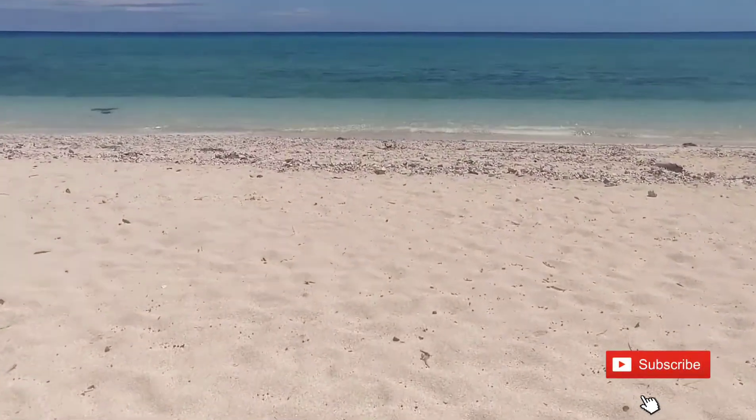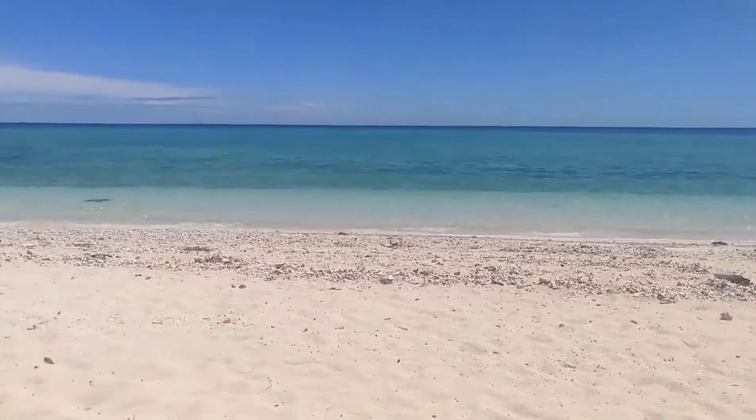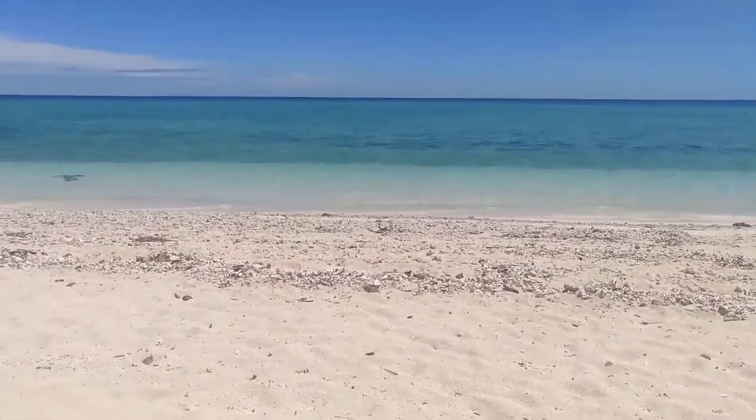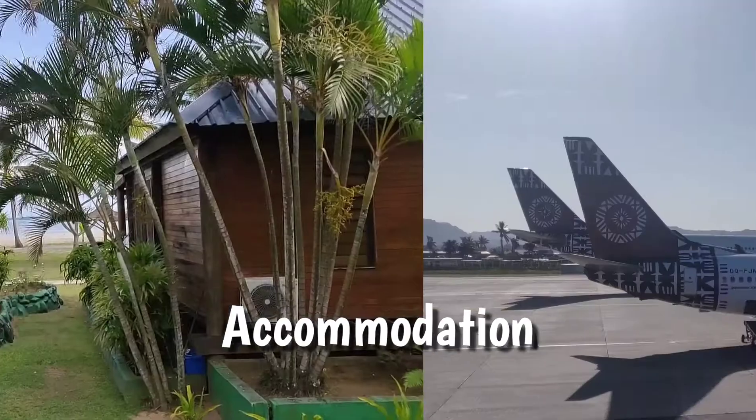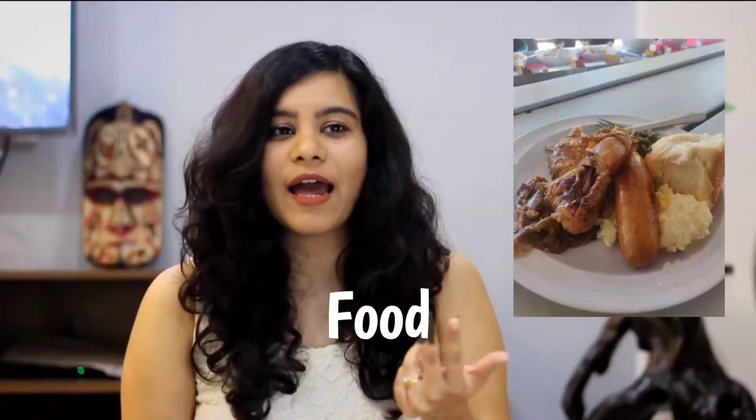Hi everyone, I'm Merin and welcome back to my channel. Fiji is a romantic paradise situated in the Pacific Ocean, and today I'm going to be your travel guide to Fiji. In this video I'm going to cover transport, visa process, accommodation, food, and the most important thing — budget. So let's get started.